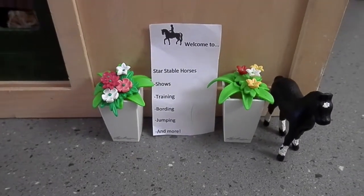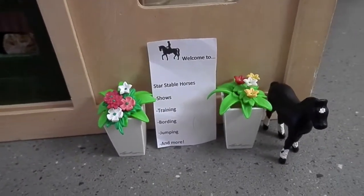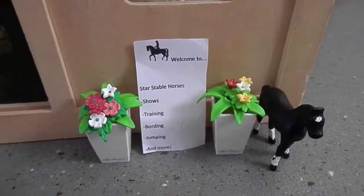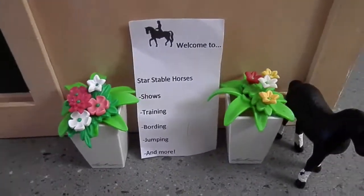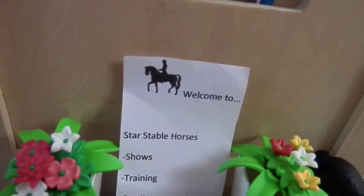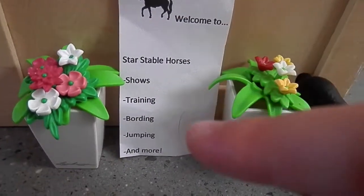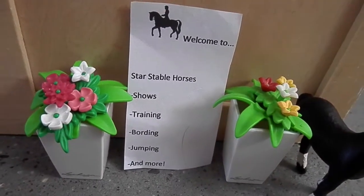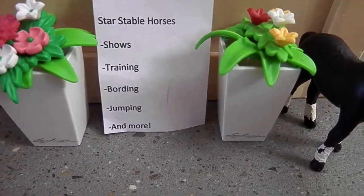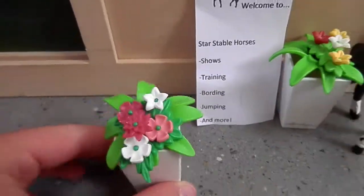Hey guys, welcome back to my channel! Today I will do a barn tour — I did a little setup of my barn and I really want to show it to you guys. So let's get started with the barn tour. We'll start here by our sign. It has a rider with a horse doing dressage and it says 'Welcome to Star Stable Horses,' and it lists all the things we do: shows, training, boarding, jumping, dressage, cross-country, breeding, and more.